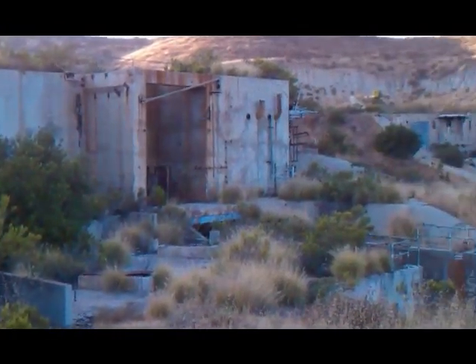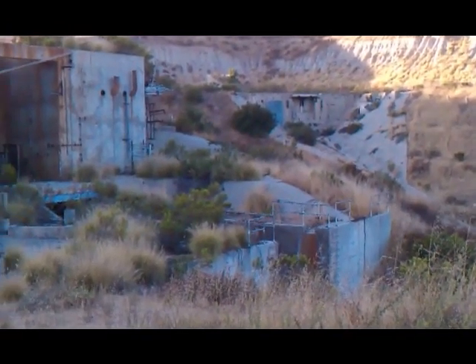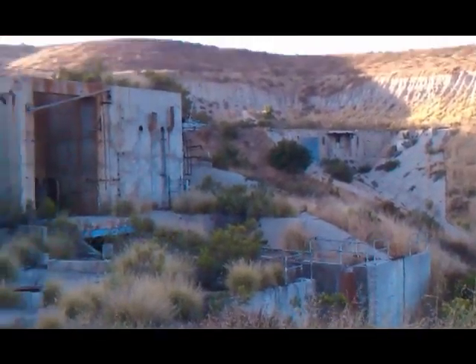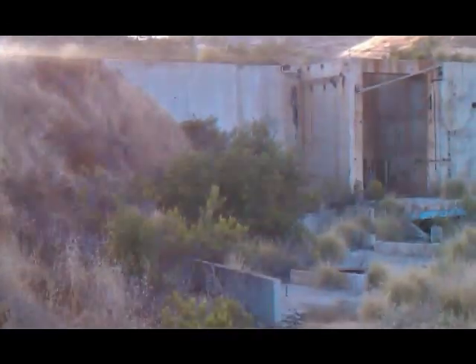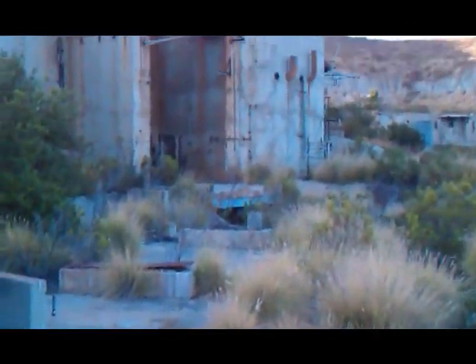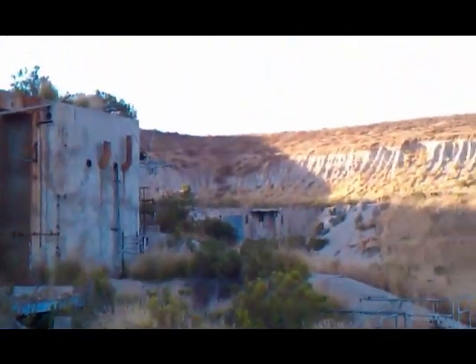Here's some more of the rocket test facility here in Sycamore Canyon. The object right here in the center, off in the distance, is some sort of blast shield for when they would test their rockets. I'm going to venture down here — haven't spent too much time down here because it's getting a little dark soon.